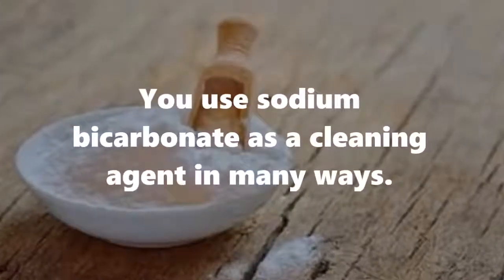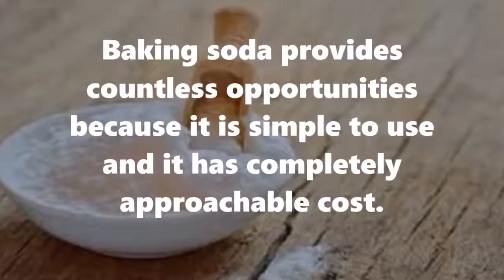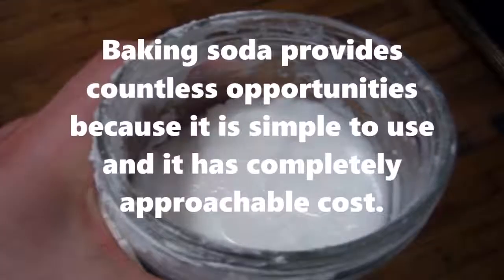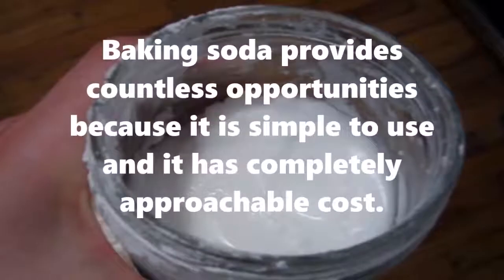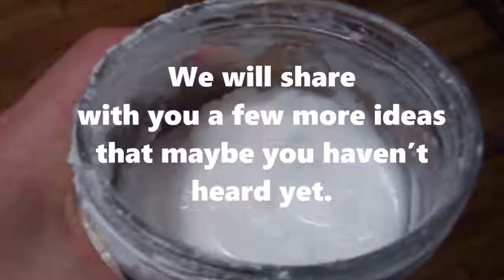Sodium bicarbonate is a cleaning agent in many ways. Baking soda provides countless opportunities because it is simple to use and has a completely approachable cost. We will share with you a few more ideas that maybe you haven't heard yet.